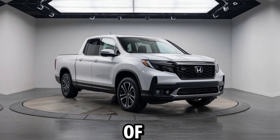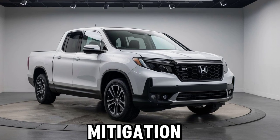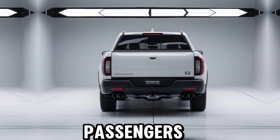The Honda Sensing suite of safety and driver assist features, including collision mitigation braking system, road departure mitigation, and adaptive cruise control, helps keep you and your passengers safe at all times.